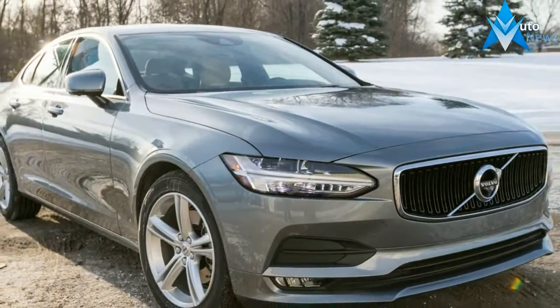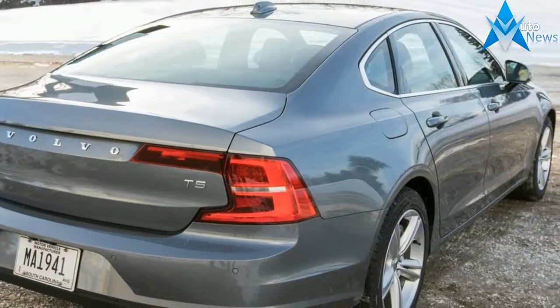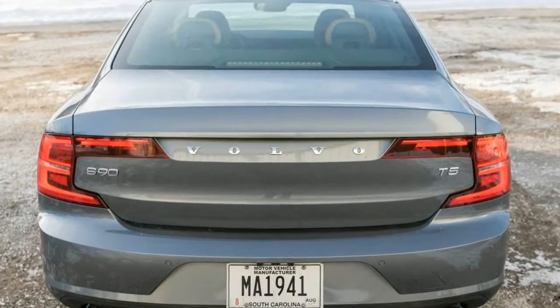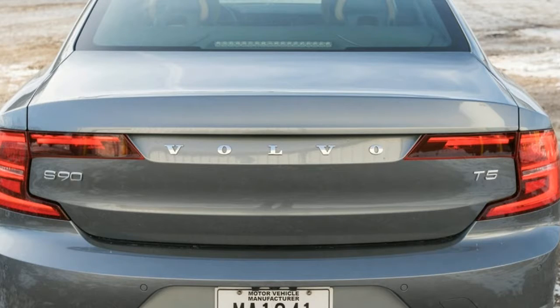Volvo has been enjoying a design renaissance as of late, and the S90, an attempt at a mainstream luxury car, is convincing enough to earn it recognition from buyers and critics alike. For the first time, the Volvo name is being mentioned in the same breath as Audi, BMW, and Mercedes-Benz, and for good reason.